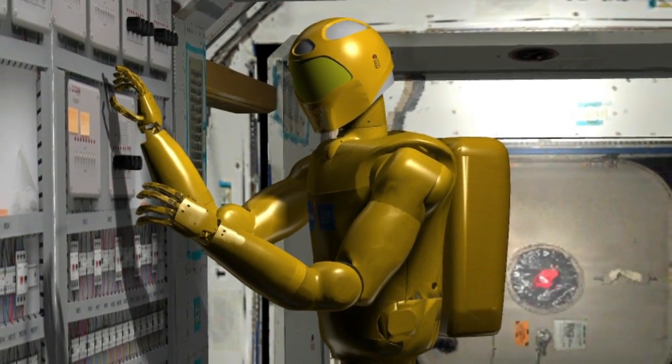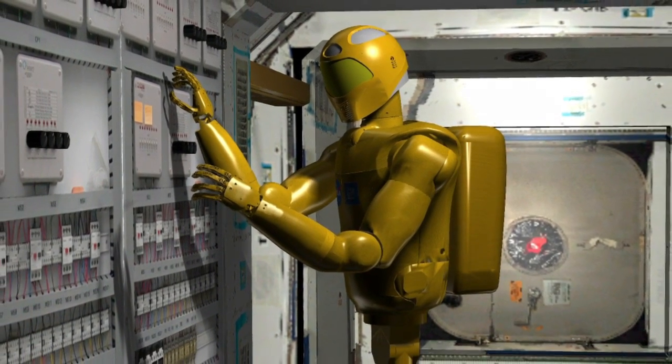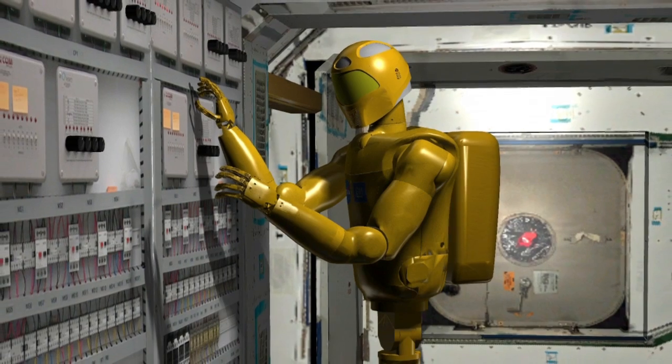The second stage of the robot's life on the space station is going to involve a mobility package, which includes a leg it can use to move around the space station. The third stage is going to be an EVA package. We're going to be upgrading the robot through the course of its life over the next couple of years, and we're going to get the robot outside.